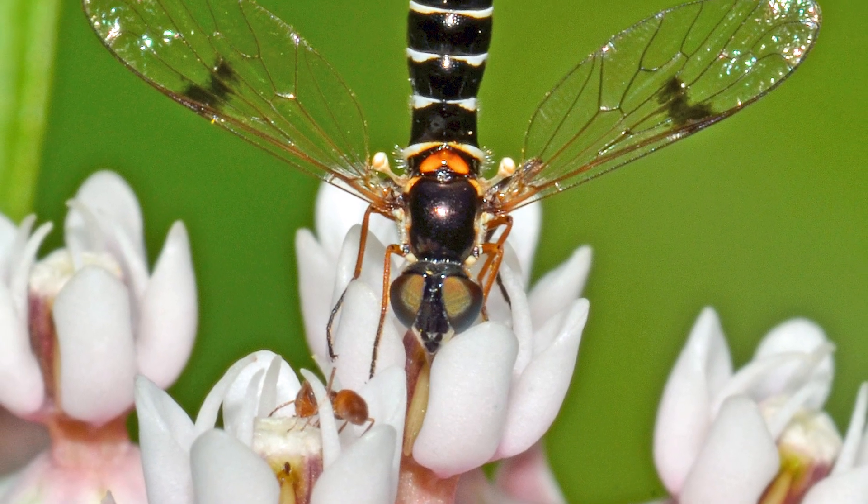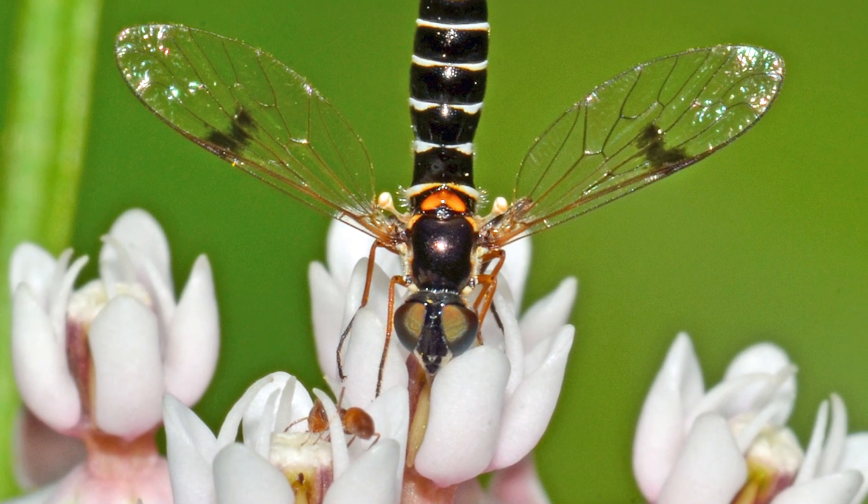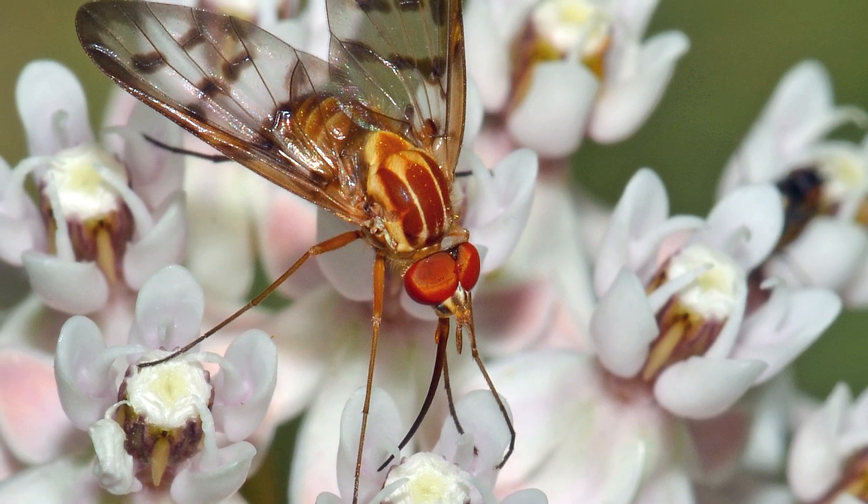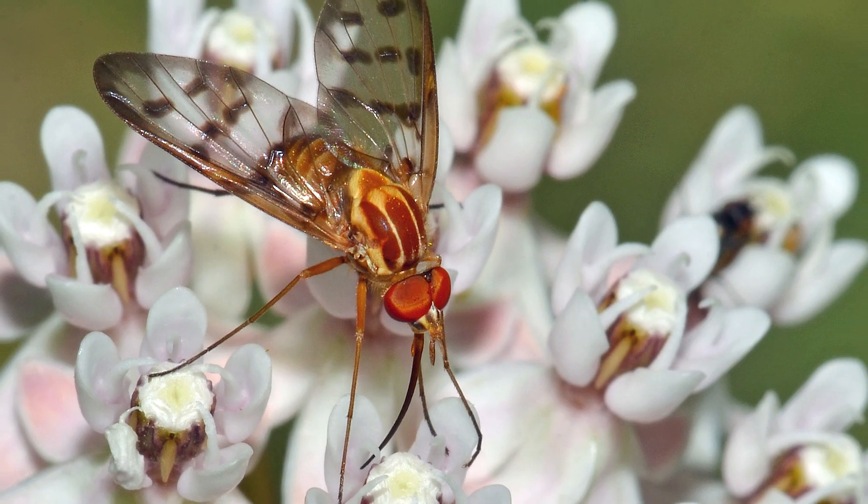Flower flies are not only important pollinators, but also play a key role in biocontrol, as the larvae of many species feed on crop-damaging aphids.